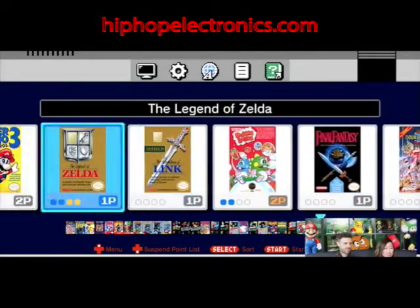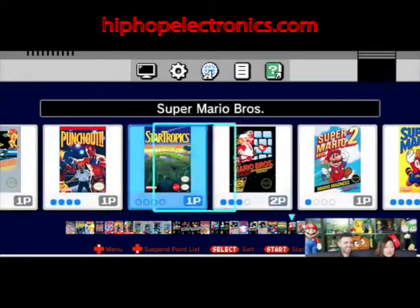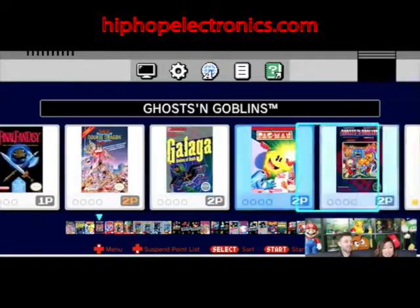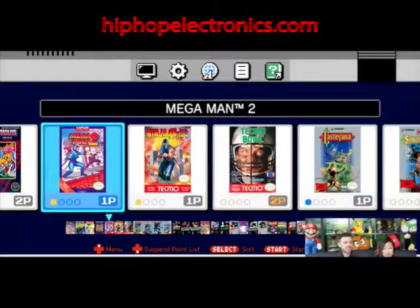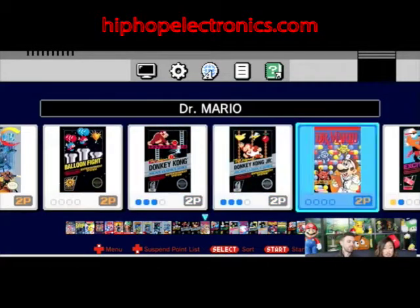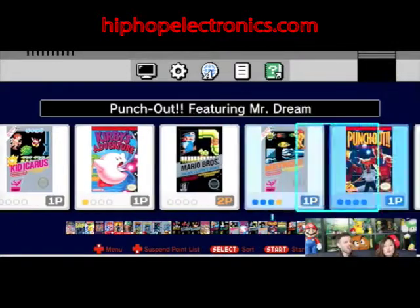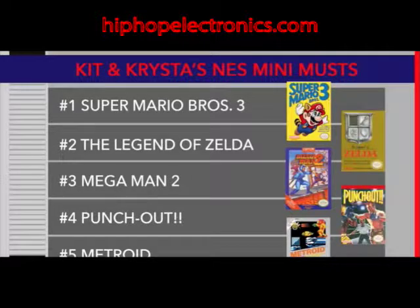All the classics are here — like Zelda and Mario. There's also Bubble Bobble, which I've played so much, and games from companies other than Nintendo like Final Fantasy. I really like how it tells you what's a one-player game. Mega Man 2, Balloon Fight, Donkey Kong, Dr. Mario — one of my favorites. We have prepared a list of our top five must-play games if you are new to the NES, and it is on the screen now.